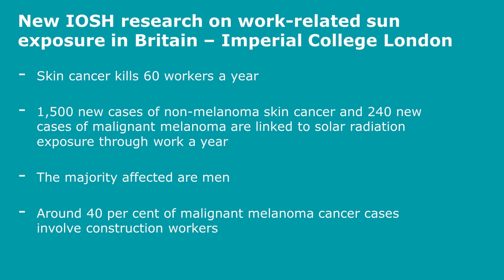There has been some new IOSH research on work-related sun exposure in Britain, done by Imperial College London on behalf of IOSH. This research has shown that skin cancer kills 60 workers a year in this country, and that there are 1,500 new cases of non-melanoma skin cancer and 240 new cases of malignant melanoma linked to solar radiation exposure through work each year.